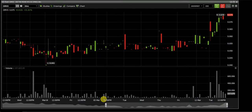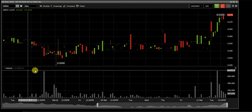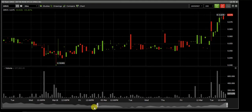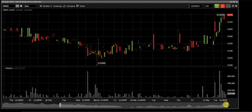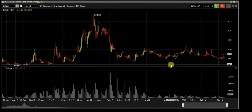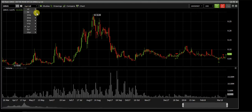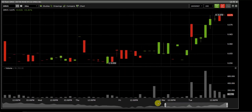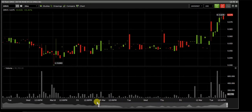Right now it hit a high of 0.076 and I got in at the lowest possible candle on that dip — 0.0415. It never went any lower. I got in at the lowest price, the lowest bid, and it never went any lower than that. If we even look at the one-year chart, I got in right at the bottom of that candle.